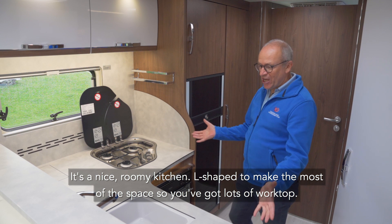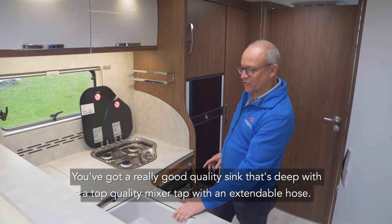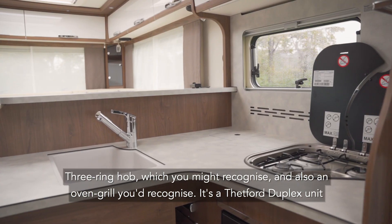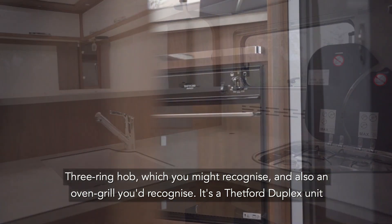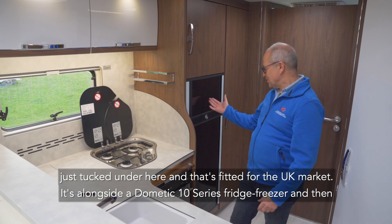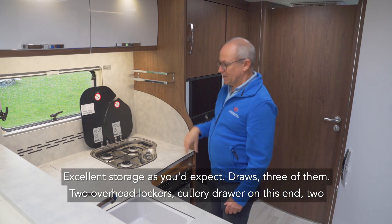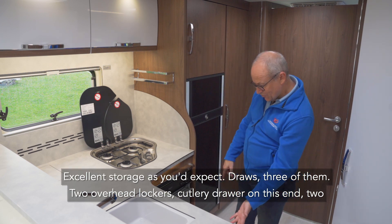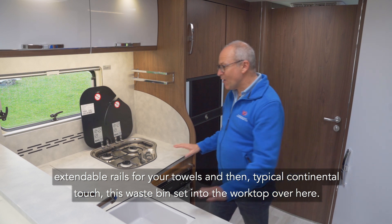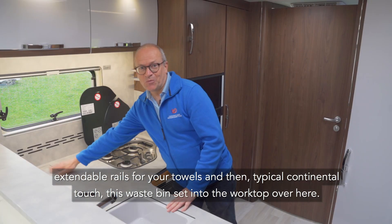It's a nice roomy kitchen, L-shaped to make the most of the space, so you've got lots of worktop. You've got a really good quality deep sink with a top-quality mixer tap with an extendable hose. There's a three-ring hob you might recognize and also an oven and grill — it's a Thetford duplex unit fitted for the UK market. Alongside that is a Dometic 10 series fridge freezer, and there's a microwave oven yet to be fitted. Excellent storage: three drawers, two overhead lockers, a cutlery drawer, two extendable towel rails, and a waste bin set into the worktop — a typical continental touch.